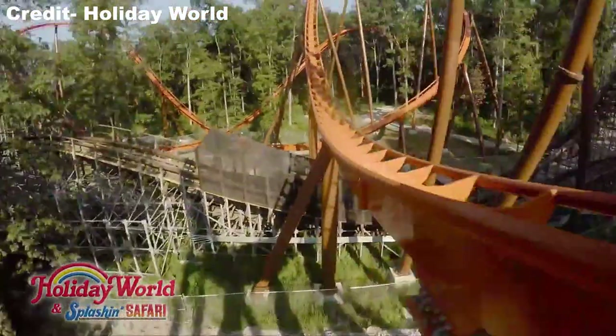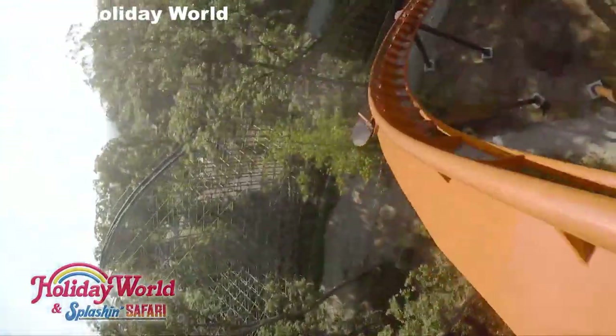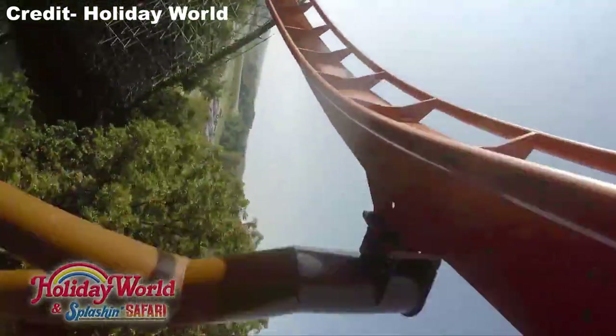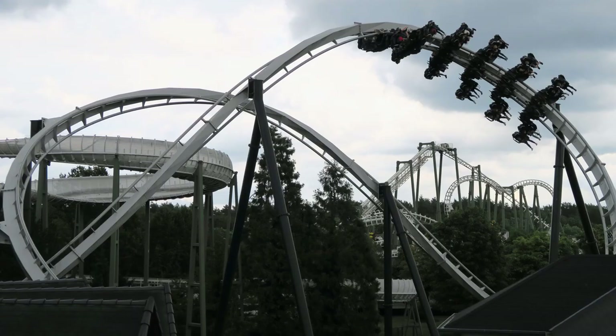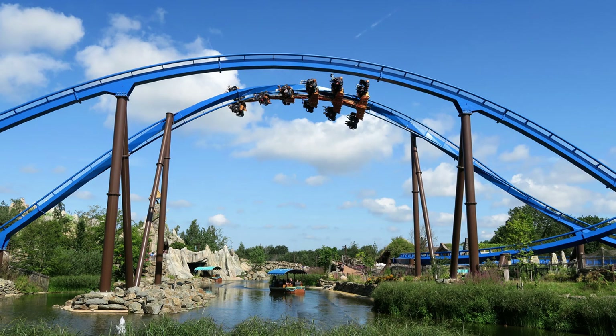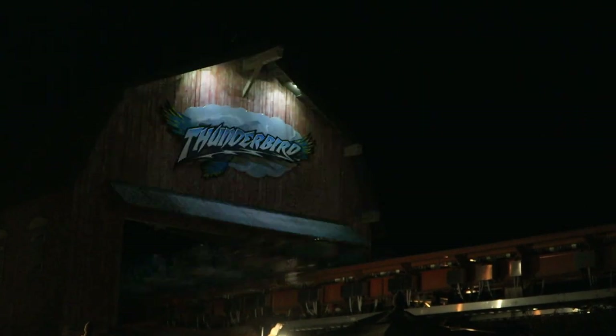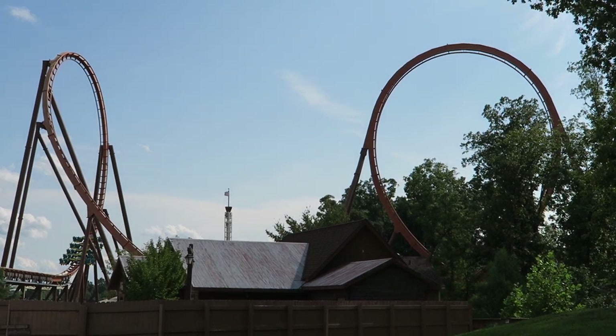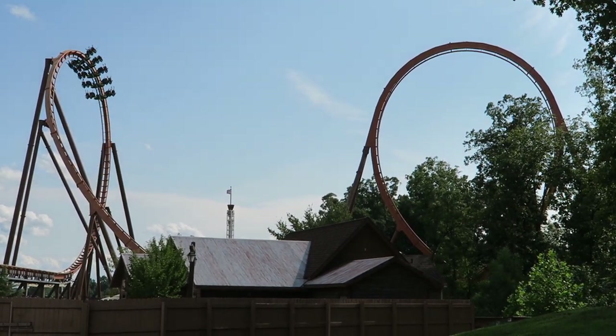Last year I made a video counting down my favorite wing coasters. At the time, I placed Thunderbird at the top spot. But after my 2020 rides, I think I'd slide Thunderbird down below Phoenix and Flug der Daemonen. Those two coasters are better paced start to finish, though they're all very close to each other in my personal rankings. I do think Thunderbird is the best B&M wing coaster in the United States. So those are my thoughts on Thunderbird, the launched wing coaster at Holiday World.